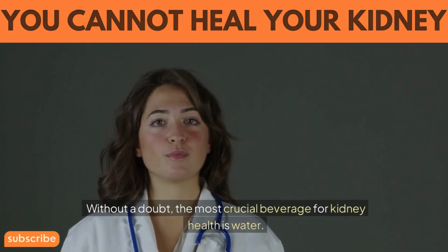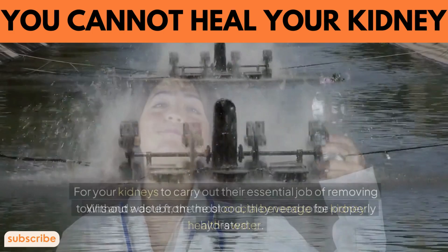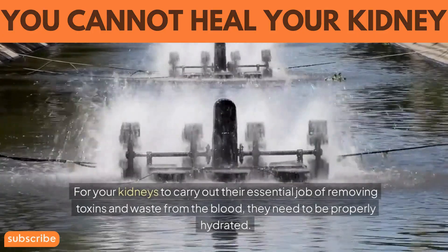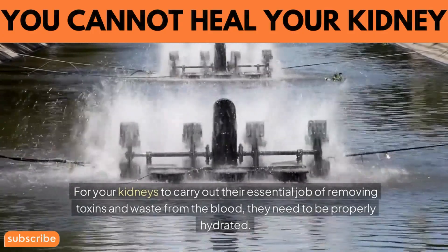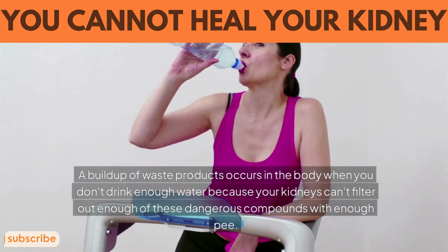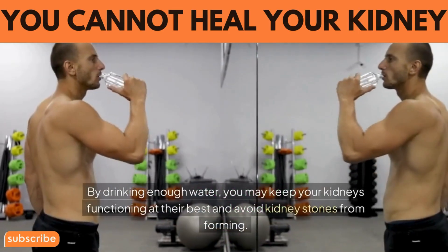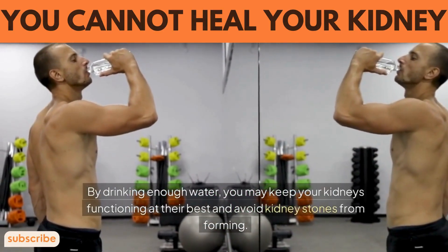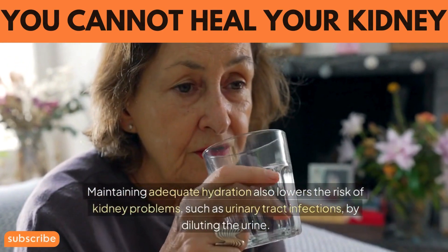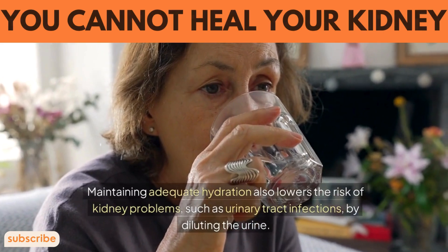1. Water. Without a doubt, the most crucial beverage for kidney health is water. For your kidneys to carry out their essential job of removing toxins and waste from the blood, they need to be properly hydrated. When you don't drink enough water, your kidneys can't filter out enough of these dangerous compounds, causing a buildup of waste products in the body. By drinking enough water, you can keep your kidneys functioning at their best and avoid kidney stones from forming. Maintaining adequate hydration also lowers the risk of kidney problems such as urinary tract infections by diluting the urine.